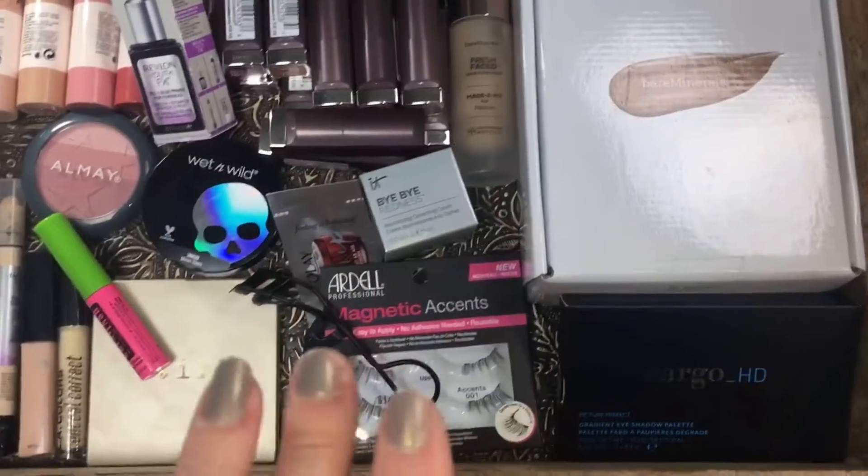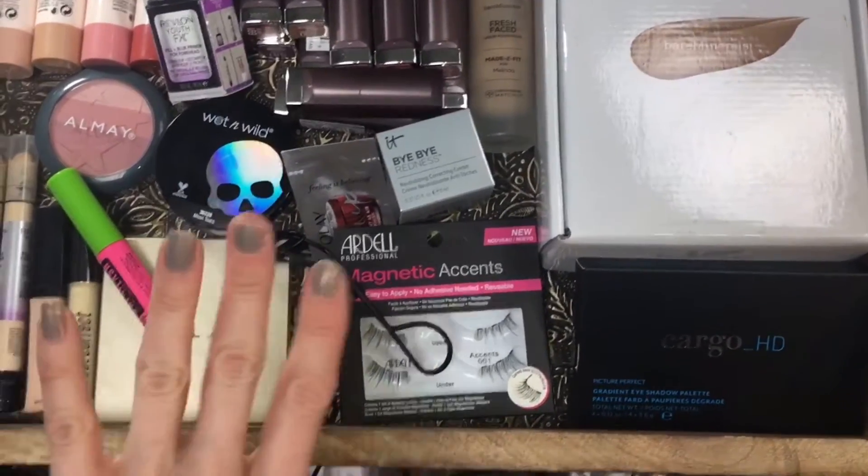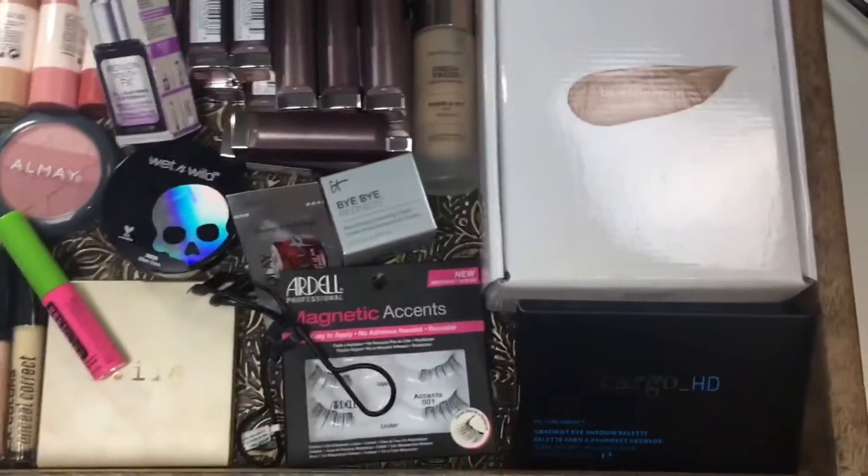Hey guys, so it's time for my wrap-up. These are the products that I've been trying for the last several weeks and I wanted to give you my thoughts.